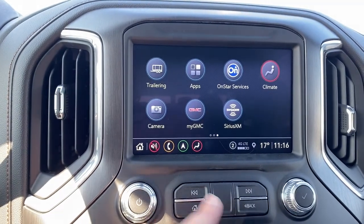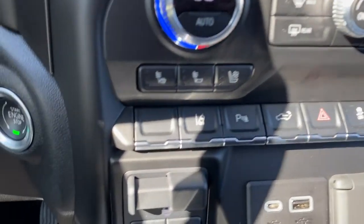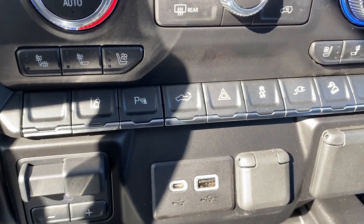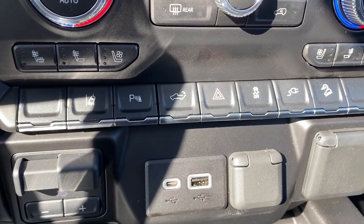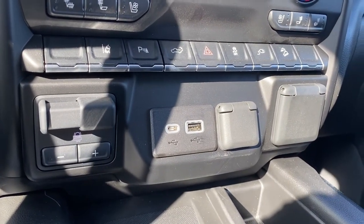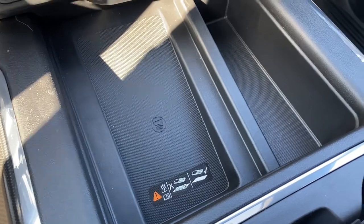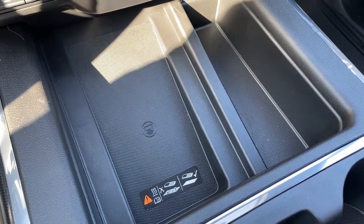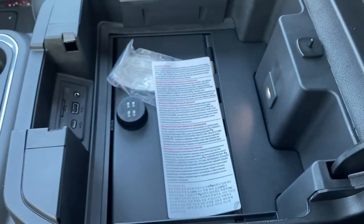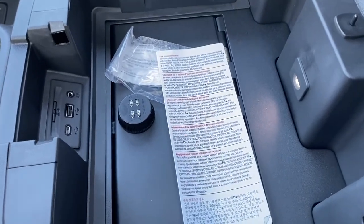The hard buttons for the infotainment screen are down below: dual climate control buttons with air conditioning, heated and ventilated front leather seats, lane departure alert, park assist, the tailgate release, hazard lights, traction control, hill descent control, the integrated trailer brake controller, USB ports, and a power plug-in. This is the wireless charging pad — simply place your phone on it and it will charge your phone. Dual cup holders, and inside the center console we have additional USB plug-ins, LED lighting, and the center console safe.